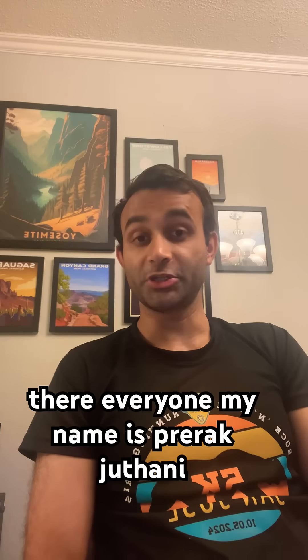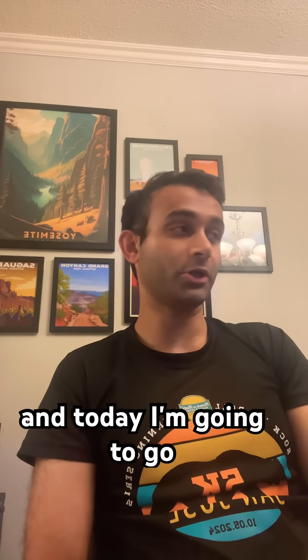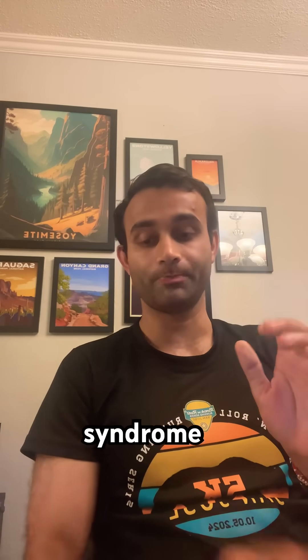Hey there, everyone. My name is Priraj Juthani. I'm an internal medicine doc, and today I'm going to go over the basics of carpal tunnel syndrome.